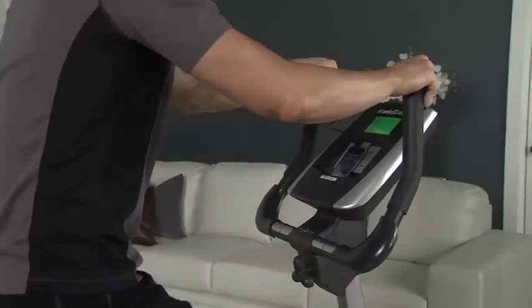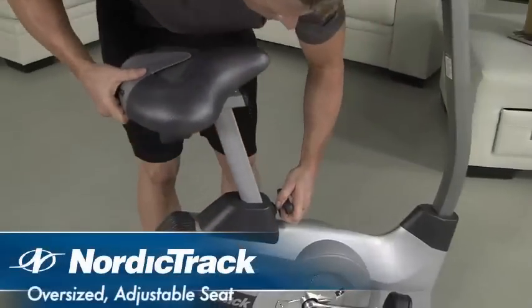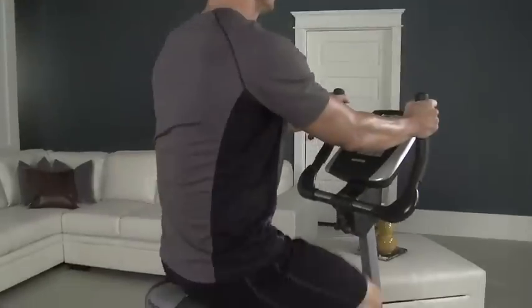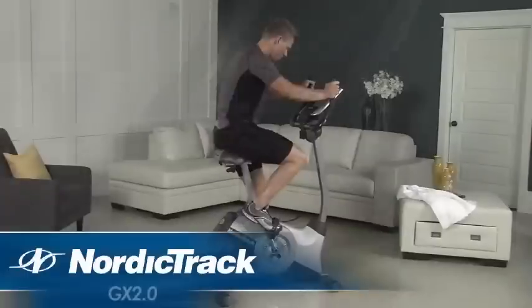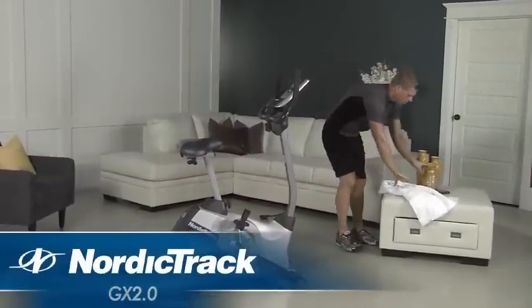Stay comfortable throughout your workout with this oversized adjustable seat, featuring both horizontal and vertical adjustment — you can quickly find the right fit. Along with the latest in technology, motivation, and comfort, the NordicTrack GX 2.0 is packed with features to give you better, faster results.